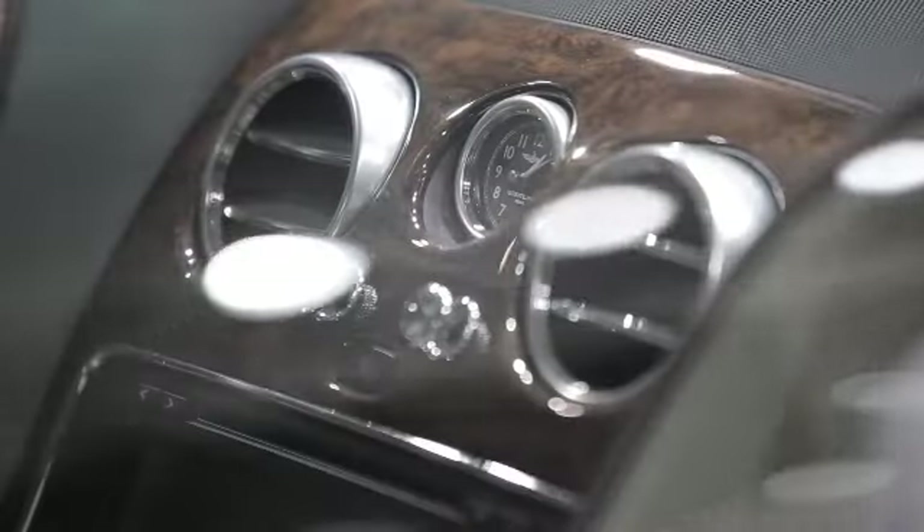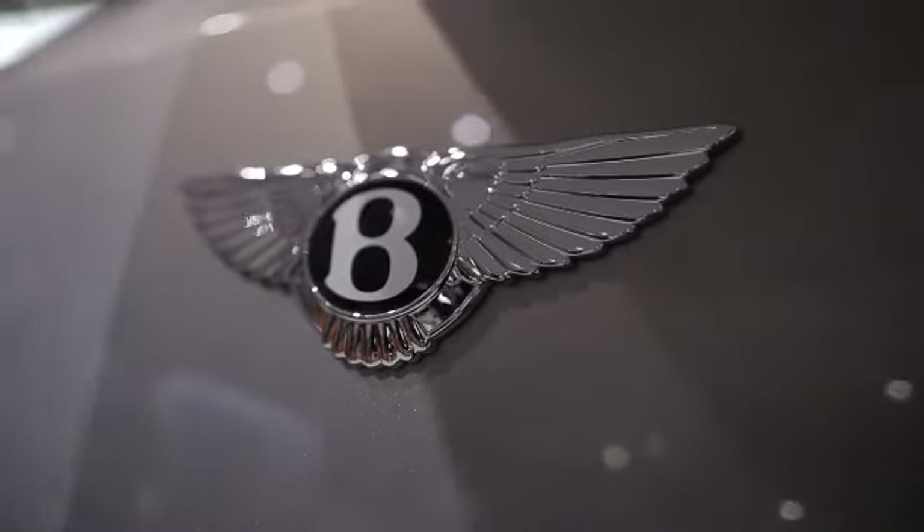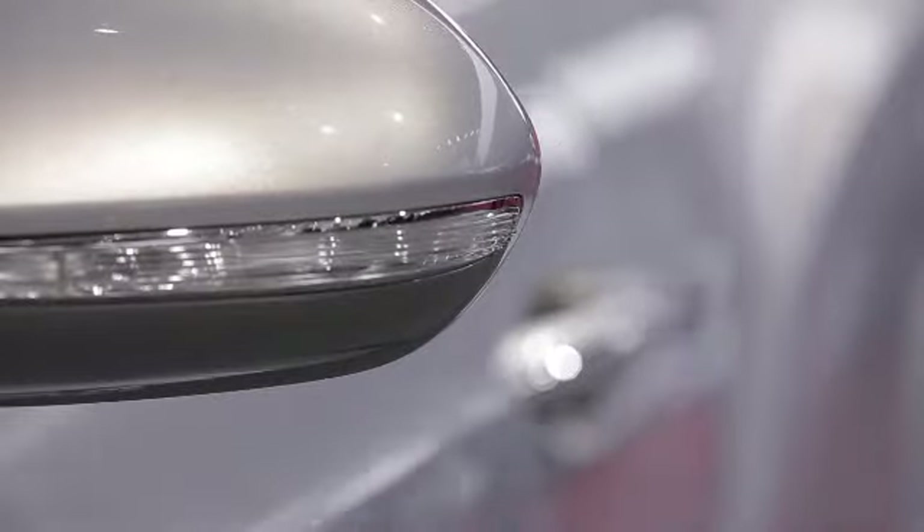The heritage of Bentley is vast and is hugely influential for our work. The brief for the new Continental GT was to replace an iconic design — the most successful Bentley in its history. It was quite a challenge to take this car from now into the future.